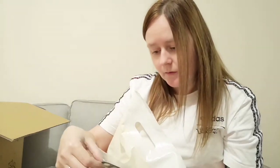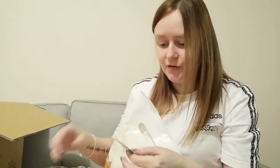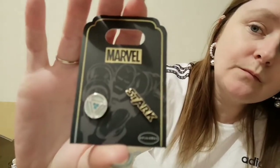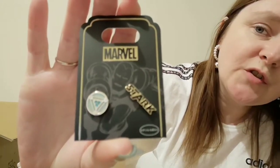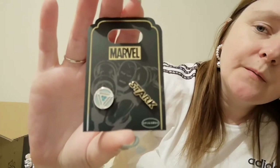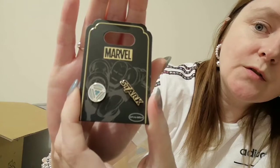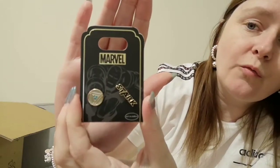And this is another pair of mismatched earrings — again it's Marvel — and you can see it is Iron Man related, so it's got the Stark logo. I wish this would just instantly focus, but I really like the designs and it's something I will get a lot of wear out of. They're really nice, I do really like them.